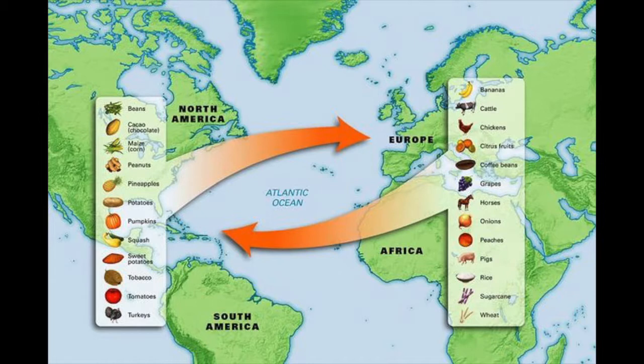There are also positives in the Columbian Exchange. Many New World plants became available to the Old World: corn, sweet potato, and potatoes are all native to the Americas. They got transported back to the Old World, leading to greater dietary variety across Europe.